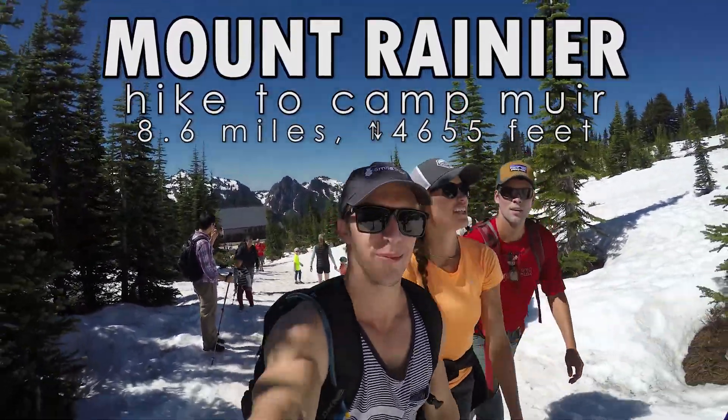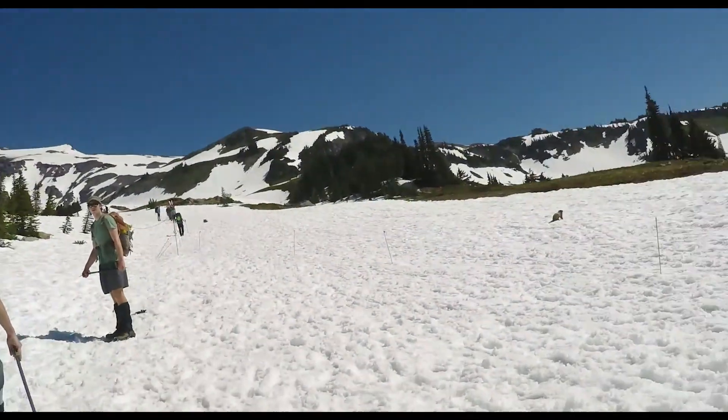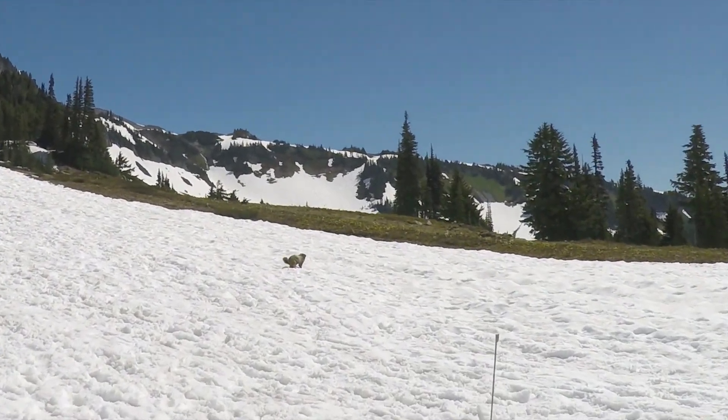We made it to the beginning of the hike. Over here we've got a wild marmot, native to Washington State.